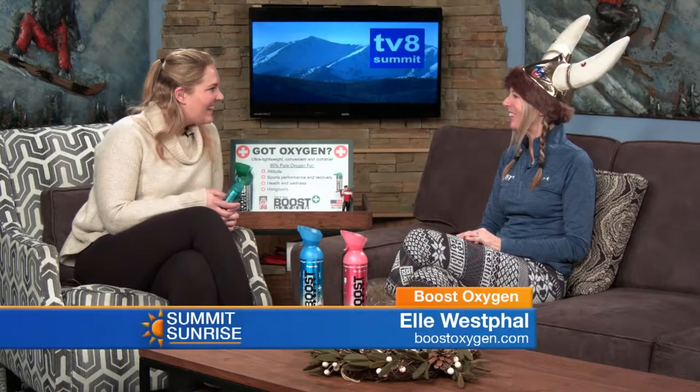Welcome back to Summit Sunrise. I'm your host Megan, and I am joined by Elle. How are you today, Elle? Good, I'm doing great. How are you?